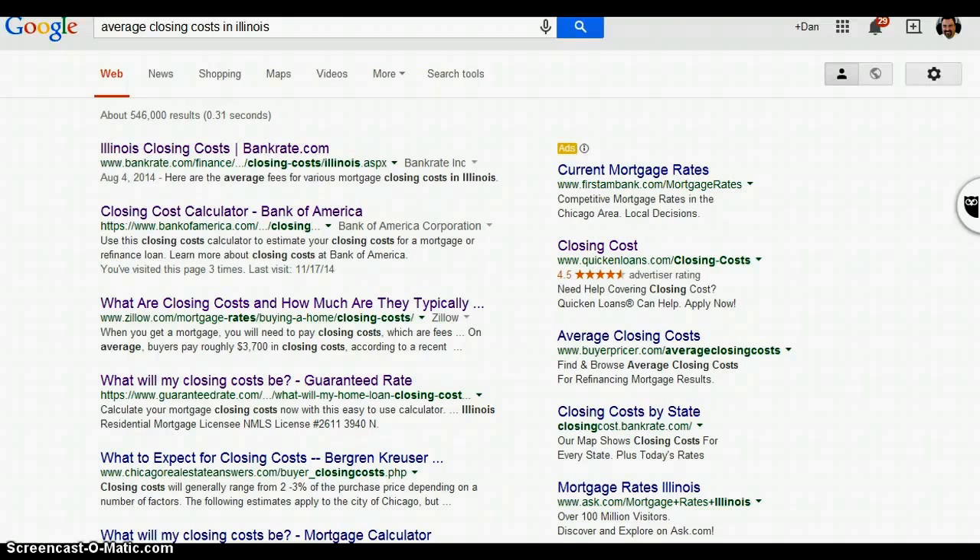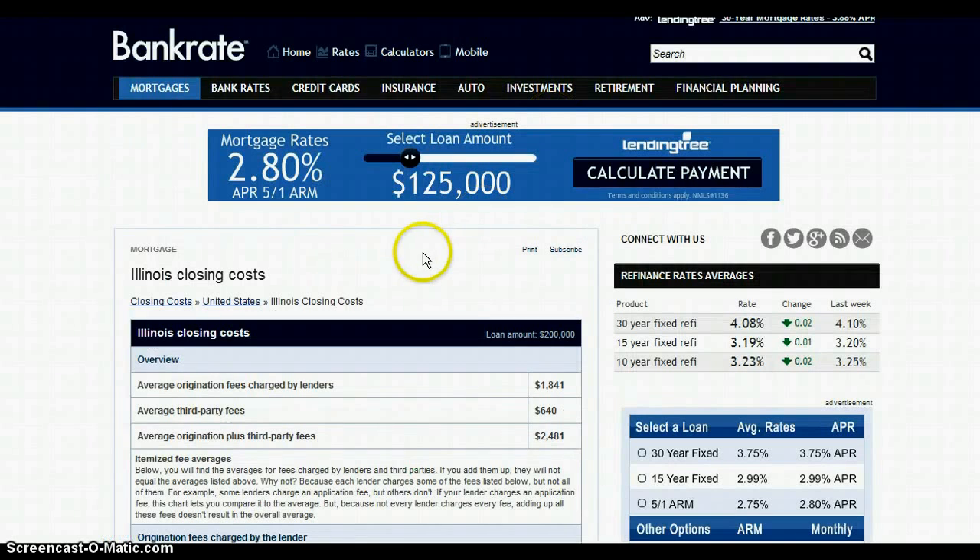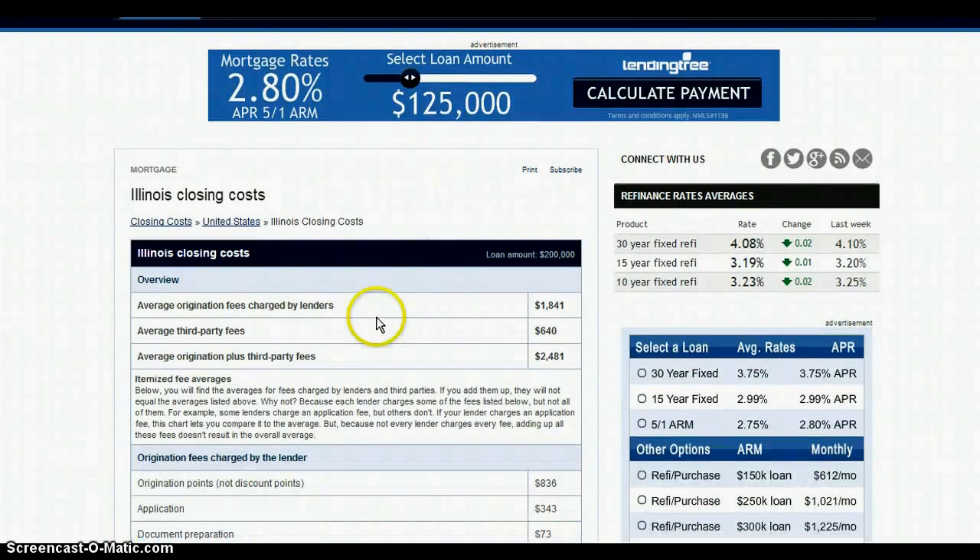Here's why. I just went in and searched 'average closing costs in Illinois' on Google — I'm not making this up, this is November 2014. Here are the results that came up. I'm going to the first one and clicking it.